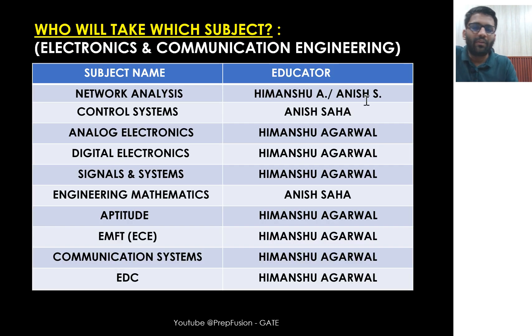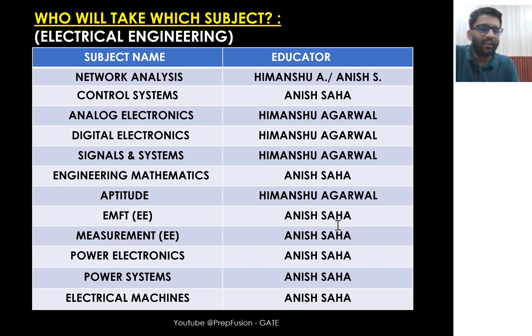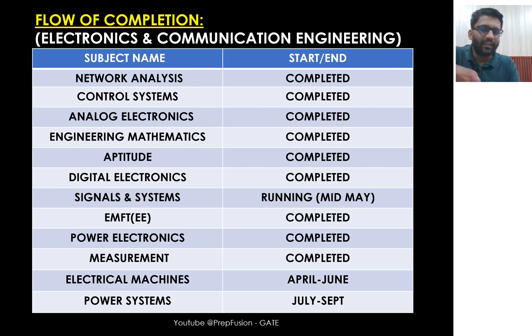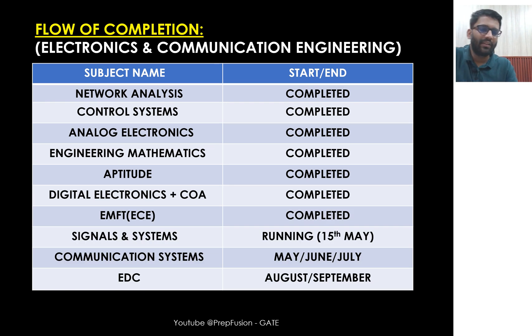Regarding who teaches which subject: for EC, control systems and engineering mathematics are taken by Anisha sir, and the rest are taken by me. For electrical, the common subjects — control systems and engineering mathematics — are taken by Anisha sir, and all core electrical subjects are also taken by Anisha sir. The syllabus is currently running: signals and systems is ongoing and will be completed by 15th May, then communication systems, then EDC. For electrical, electrical machines come in April to June, and power systems in July to September. By September, everything will be completed. Subjects already completed include networks, analog, control, engineering mathematics, aptitude, digital electronics, EMT, power electronics, and measurements.